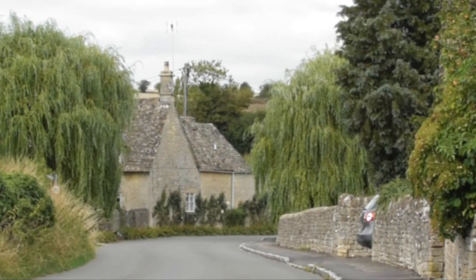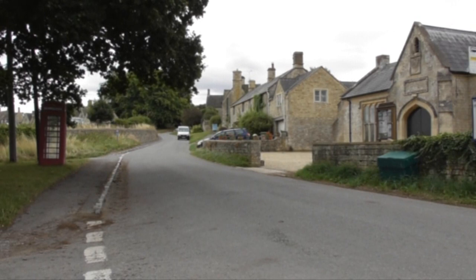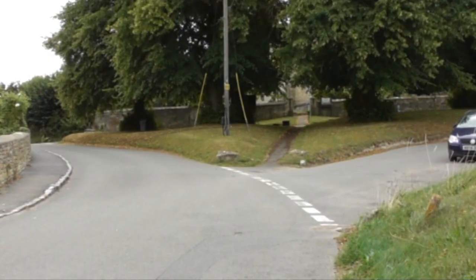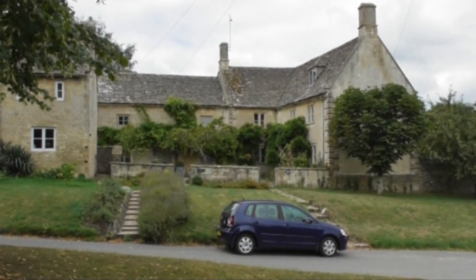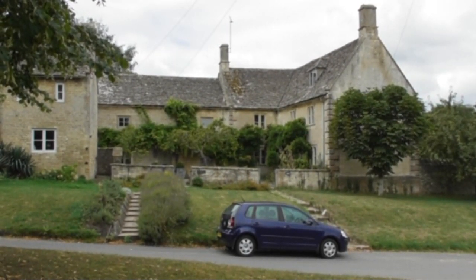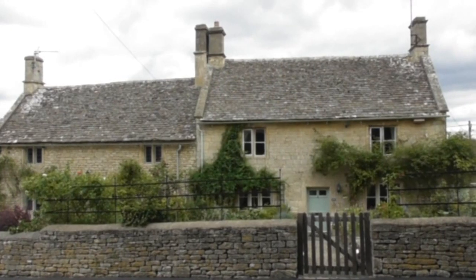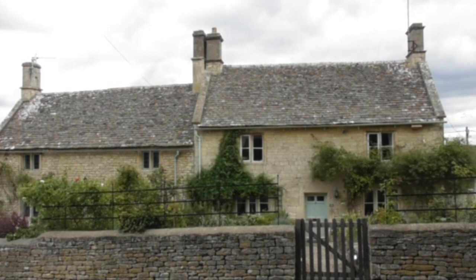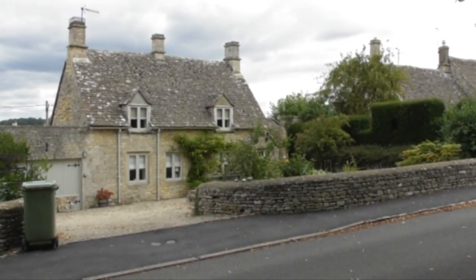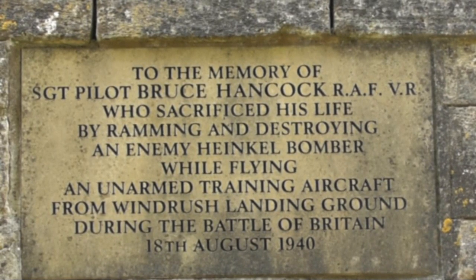We're parked at the side of the road — free parking. We head forward passing the telephone box on our left-hand side through the village, keeping to the left-hand side of the church. There are two houses just in front of the church on our left as we head forward, and a plaque on the wall of the churchyard as we walk by.